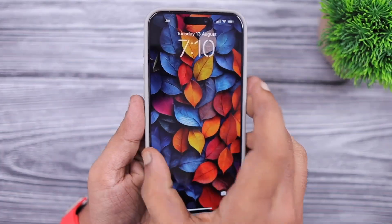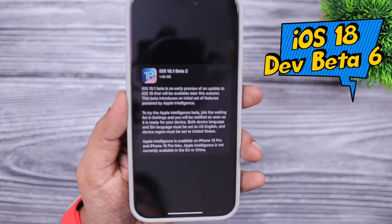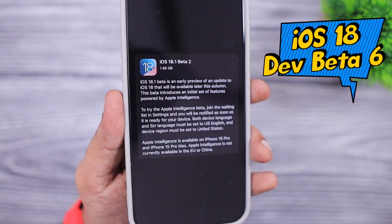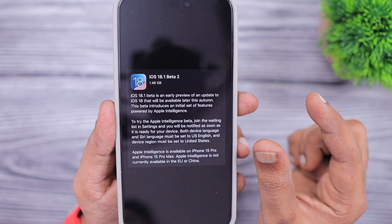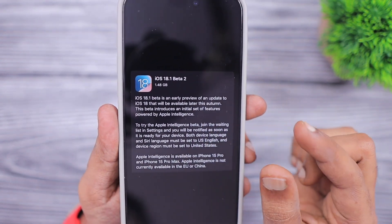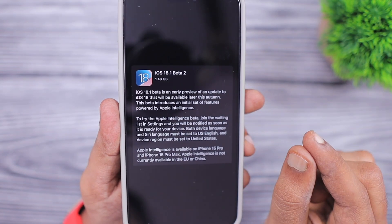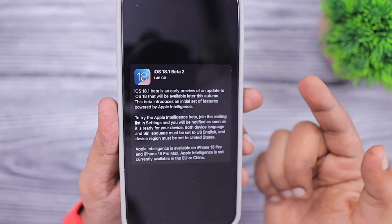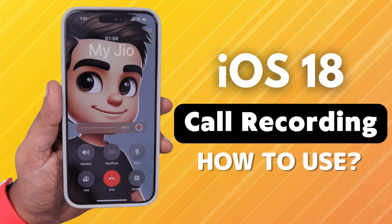Apple have released a bunch of software updates for both developers and public beta testers day before yesterday. In the next three minutes we are going to see the list of changes coming to your iPhone and iPad, also the battery performance after updating to the iOS 18.1 beta 2. Recently I published a video about the Apple Intelligence preview and the call recording feature that came with iOS 18.1.